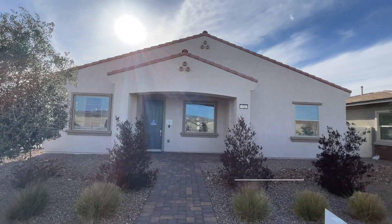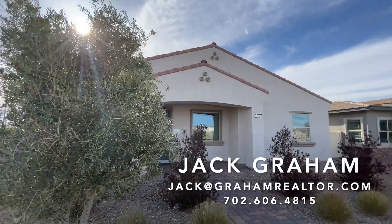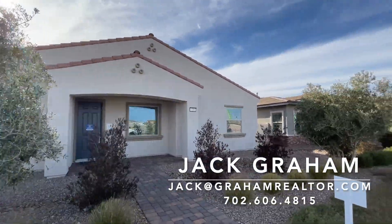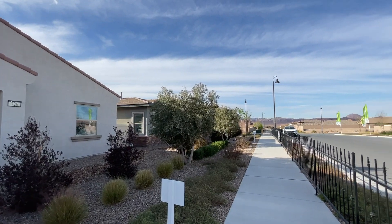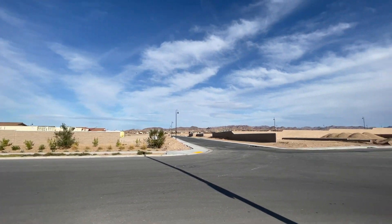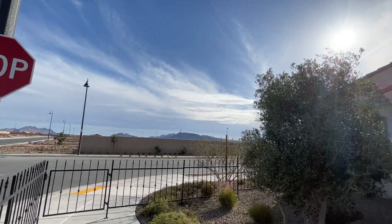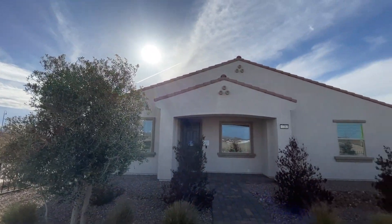Hello, ladies and gentlemen, and welcome to the Adonis plan here built by Lennar. We are located down in Cadence, all the way in Henderson. Cadence is a master-planned community. Right here we have a gated community with $160 HOA fees. And we're about to enter this home.